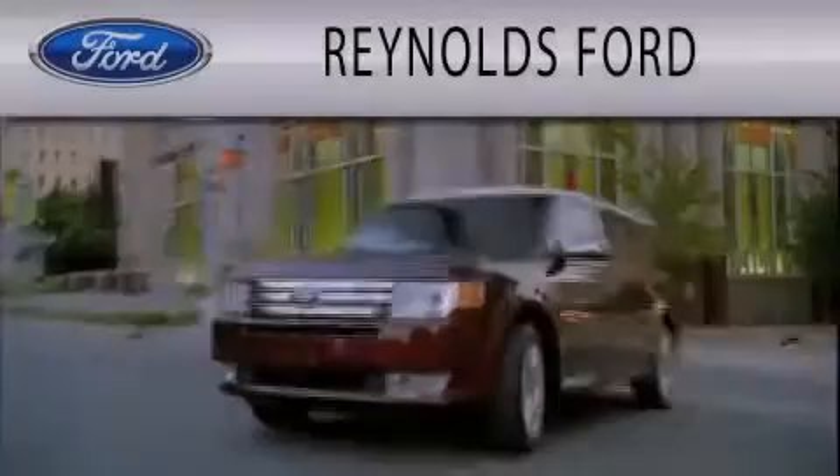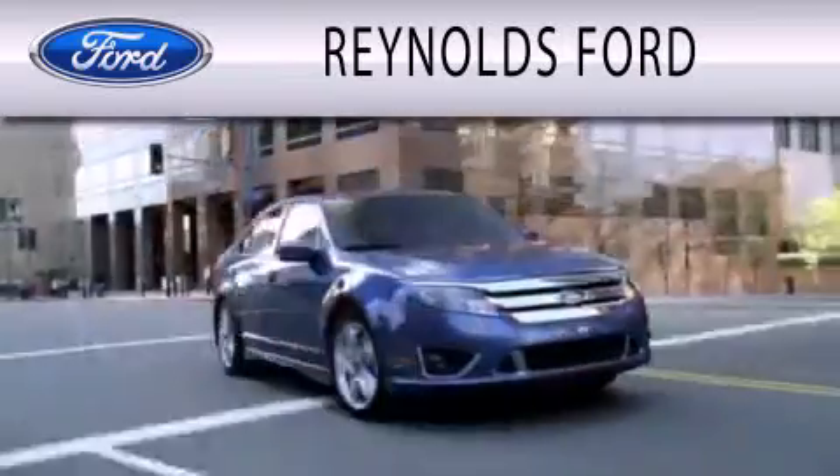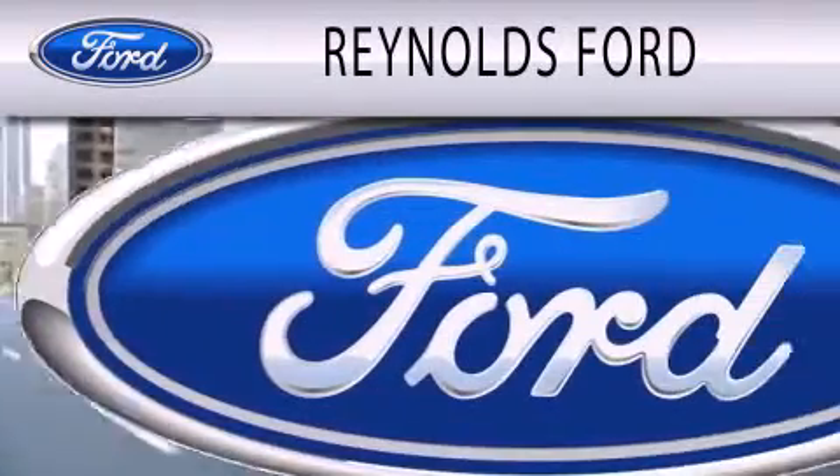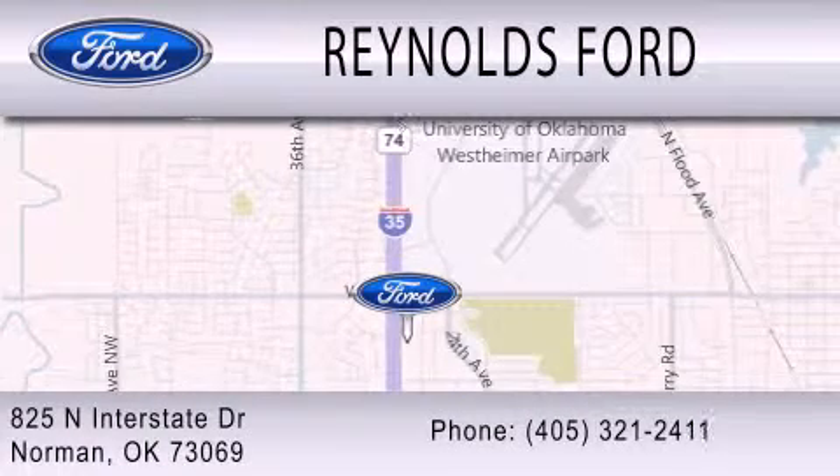Contact us today to arrange your test drive. Reynolds Ford is dedicated to doing everything possible to ensure that the experience you have selecting your next vehicle is as pleasant as possible. We're located at 825 North Interstate Drive in Norman.